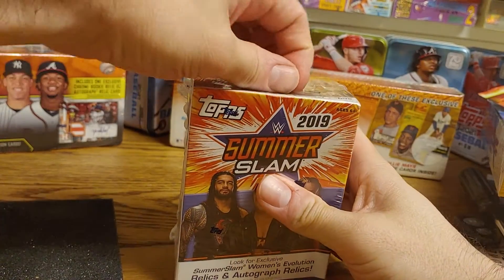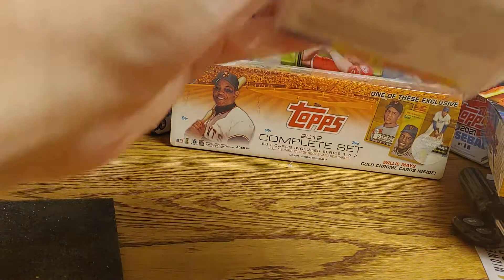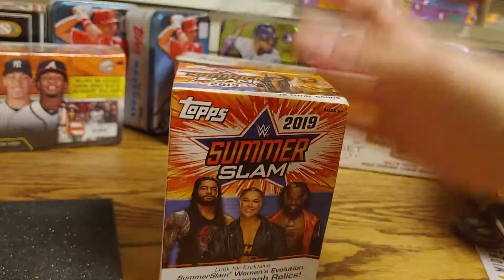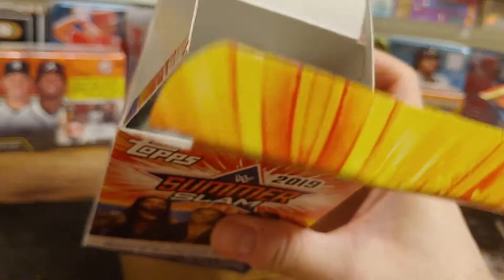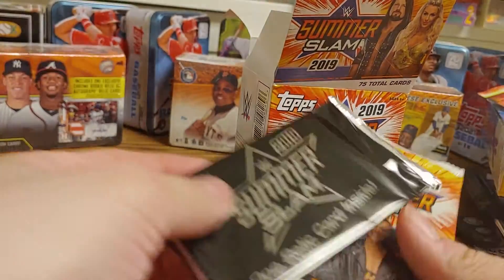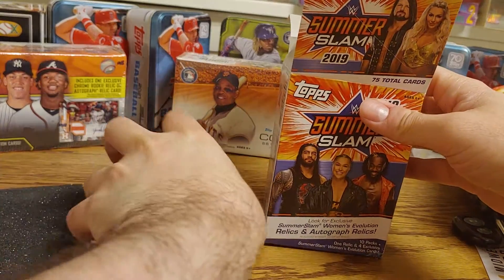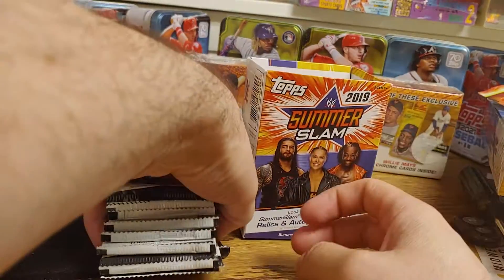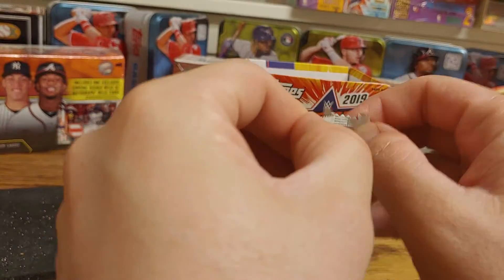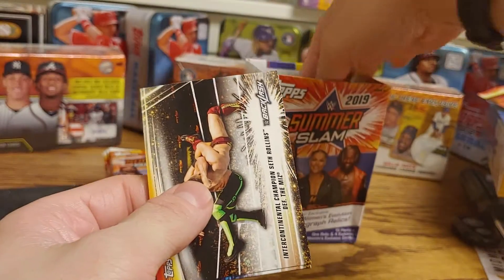Let's see if there is anything good to get. There is going to be an autograph or relic in here. Hopefully there's not any damage — there's a little bit of a ding in the box — but we got our relic card right here and our ten packs. There's going to be four exclusive Women's Evolution cards in here as well, so let's see what we can get.